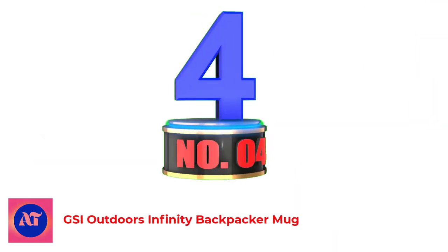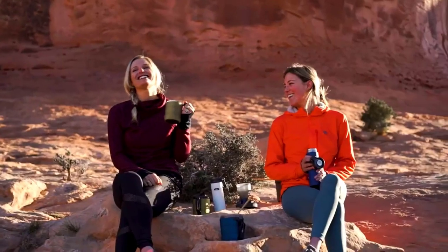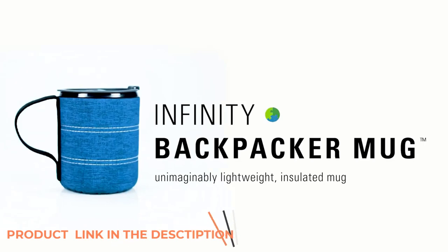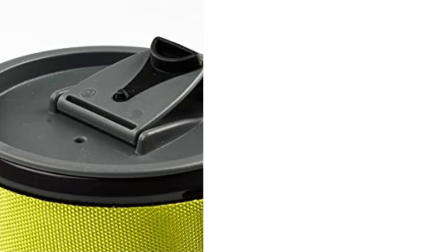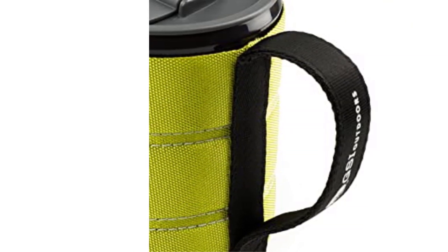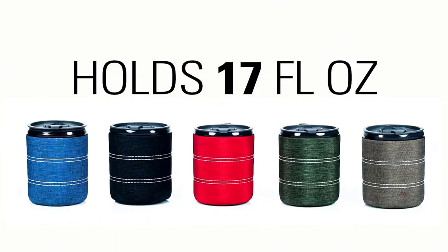Number 4: GSI Outdoors Infinity Backpacker Mug. The GSI Outdoors Infinity Backpacker is geared toward the minimalist, lightweight style of camping gear. While the mug itself doesn't offer anything revolutionary that you can't find in other cups, no others had the entire package. The dishwasher-safe, BPA-free polypropylene container comes in at just 3.5 ounces, while capable of holding a whopping 17 ounces of liquid. The handle is a fabric strap that folds flat against the side of the cup, sliding perfectly into a standard outer pocket flap of most packs.